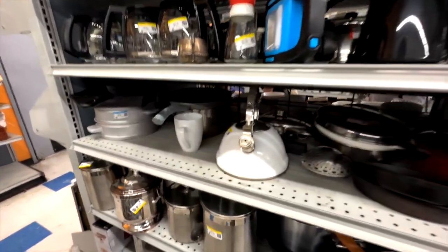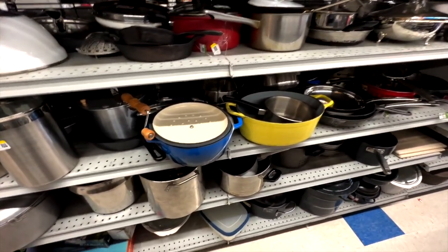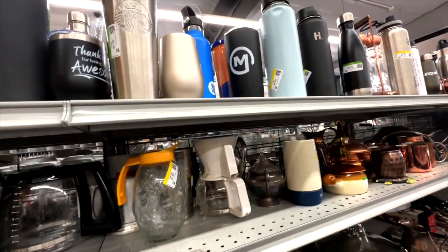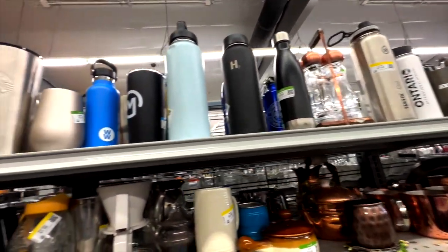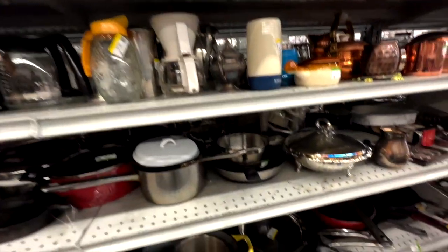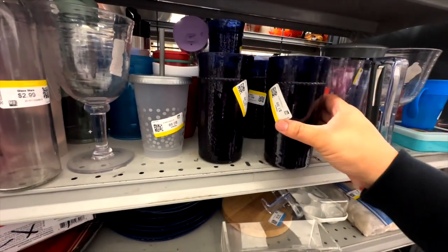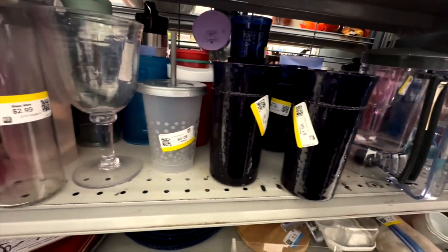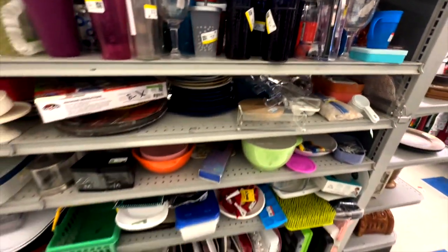We are looking over at the glassware stuff. There's this Hydro Flask — it's a blue one but it's tinted. There's a Starbucks one for $4.99. I just found a set — I think there's seven. Two, four, six. Oh, I wish there was eight. Is it just hiding somewhere else?